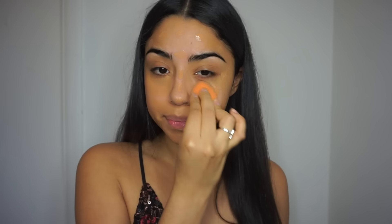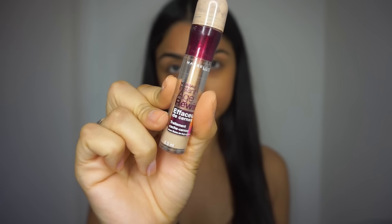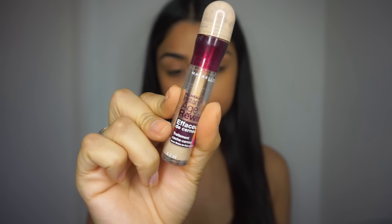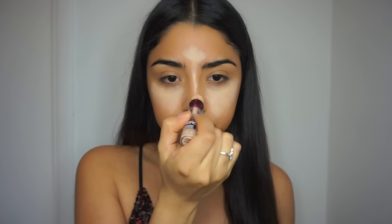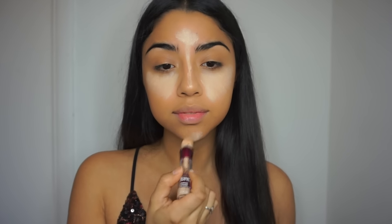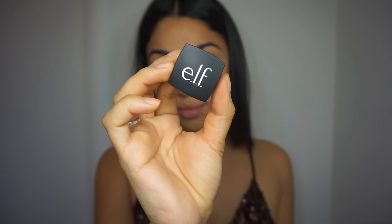Then I'm going in with a beauty blender and just dabbing it into my skin. For concealer, I'm using the Instant Age Rewind by Maybelline. I'm in shade Light Pale — I probably could go a little bit darker but I've always just used this shade. I'm applying it under my eyes, on my forehead, going down the bridge of my nose, and on my chin, and then I'm just going to blend it all in.